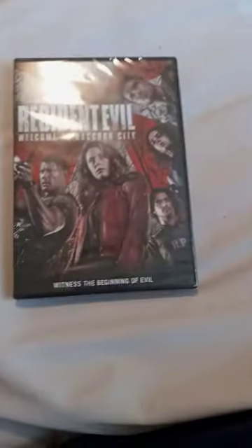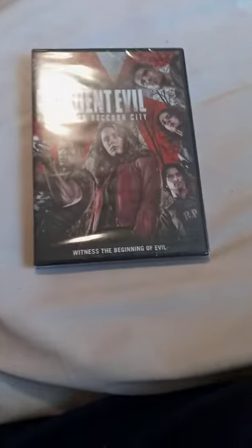But yeah, let's go ahead and take it out, shall we? Alright guys, so here it is — I got it on DVD.